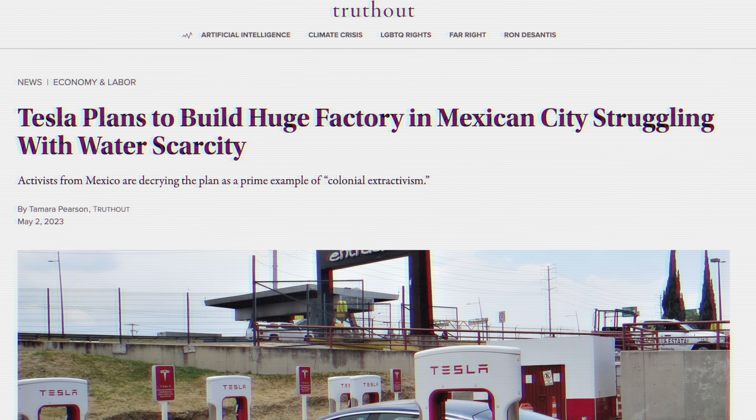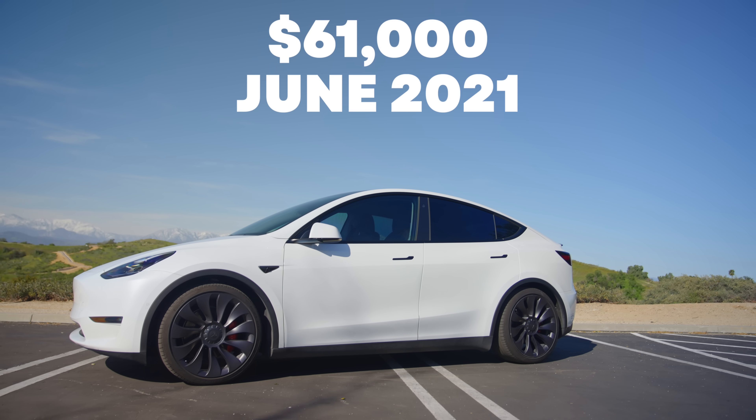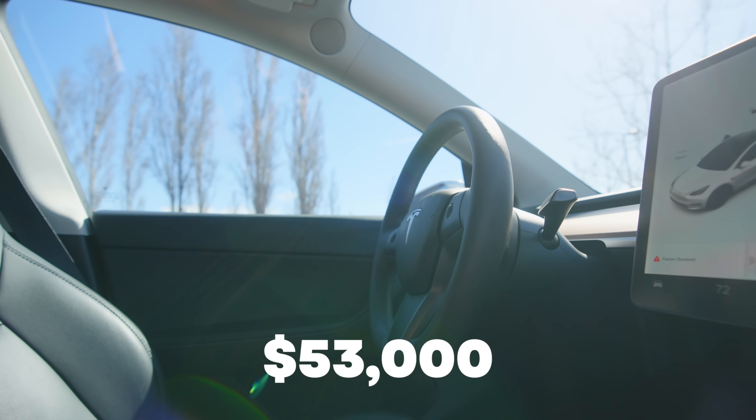Now that supply has caught up to demand, Tesla — while they still want to invest in infrastructure, factories, and battery plants — is faced with a difficult choice. They have an absolutely sky-high stock price, and to keep it propped up they need to continue to build, grow, and own the electric space. But because demand has leveled out, they really only have one choice: cut prices. And they've absolutely done that. The car I bought in 2021 cost $61,000; a year later they raised it to $70,000, but then they had to cut it drastically — from $70,000 down to $53,000 in a few short months. That's a price cut you just don't see in the auto industry.